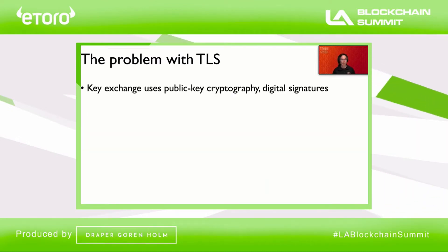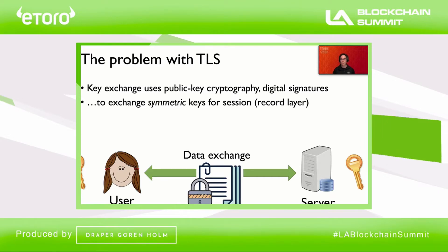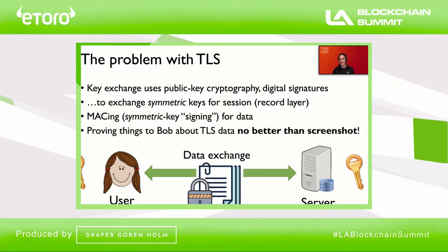But TLS has a problem. TLS key exchange uses public key cryptography and digital signatures — all the things you would want to authenticate data — but it does this to exchange symmetric keys for a session. In other words, when data is sent from the server to Alice, it's protected using a key that Alice also has. That means that Alice can essentially forge data coming from the server, so forwarding information to Bob would be no better than sending him a screenshot, in effect.